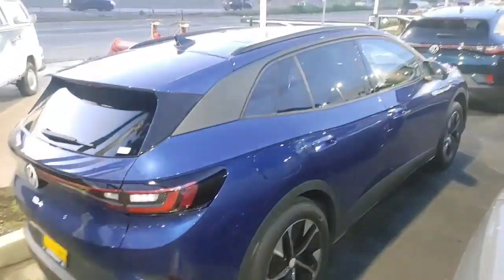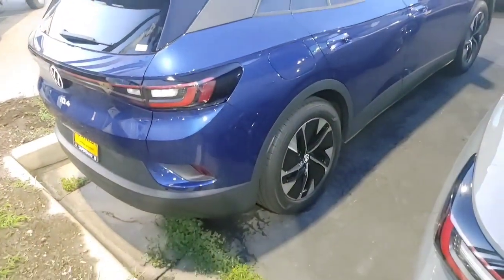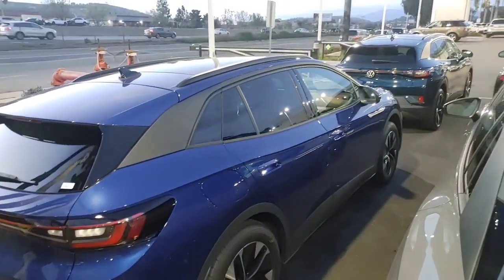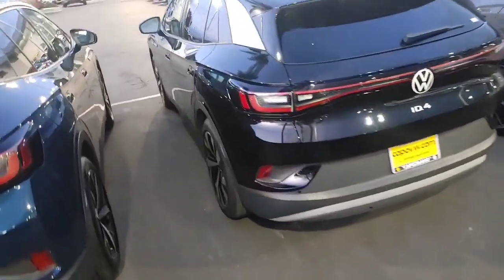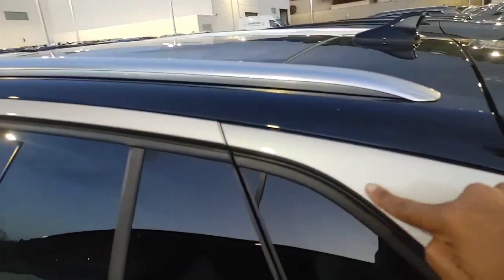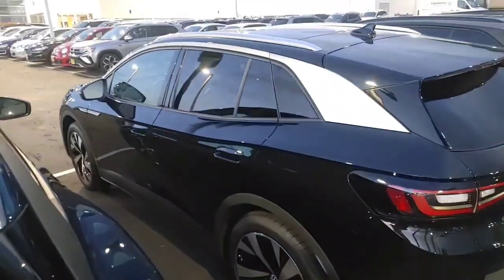Sorry about the late video — we're down a guy here, so we only had two people here today. I got to help out everyone and their mama, but I promised you this video before I went home. This is the blue 2022 I have left with the dark interior, and then this is the black with the gradient package. The gradient package is the silver trim here and silver here, along with the 20-inch wheels.